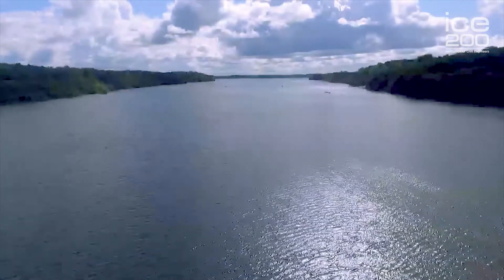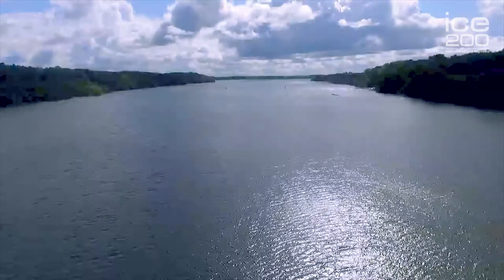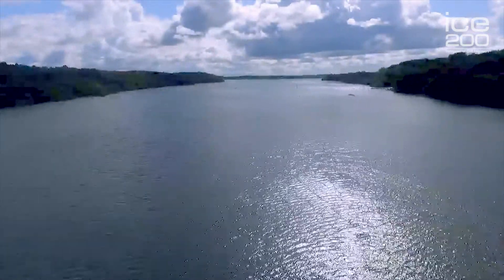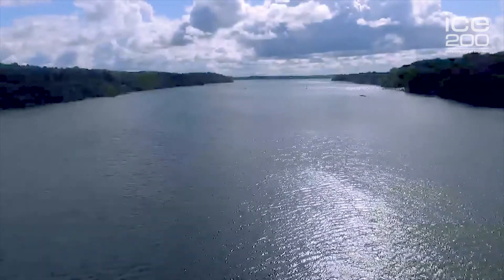Upper Rivington here is a dam that was built in the 1850s and it supplies water down to a treatment works down at the bottom of the valley and then on to customers in places like Bolton and Chorley. Usually everything is fine — we do the MOT certificates every 10 years and that allows an operator to operate his dam.